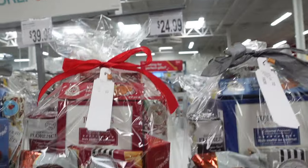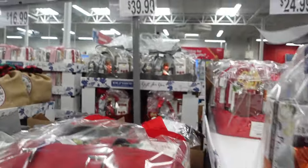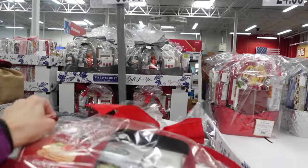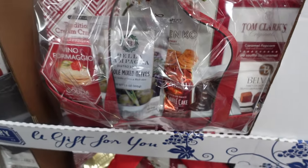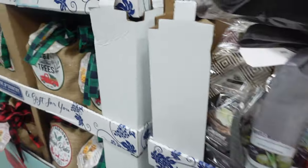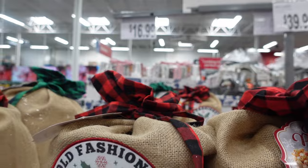This would be a great teacher gift or if your child has a bus driver — $24.99 for these baskets here. If you guys have other ideas for what these could be gifts for, let me know in the comments. This one here is $39.99 — it is a wine and country basket. It comes in a little bag with all different things, but it doesn't look like it has wine, just things that would go with wine. These bags are so cute — 'Old-Fashioned Sleigh Rides,' 'Farm Fresh Christmas Tree,' $16.99 for a popcorn one.